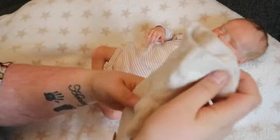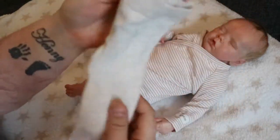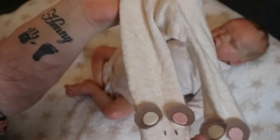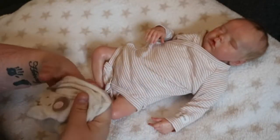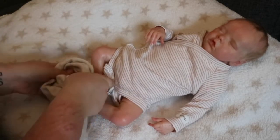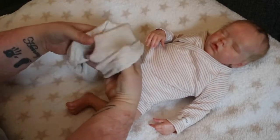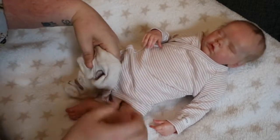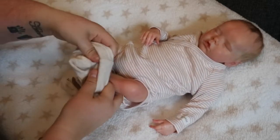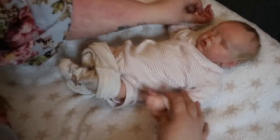I'm going to get these little leggings on her. Look at the mice — they're on the little feet. I love these leggings, or tights, or whatever you want to call them, I think they're adorable. She's like, mom, I'm sleeping, let me go back to sleep.